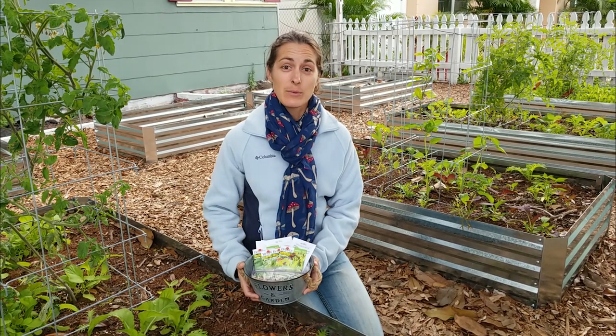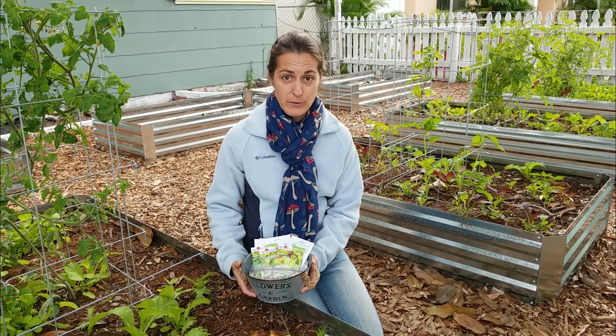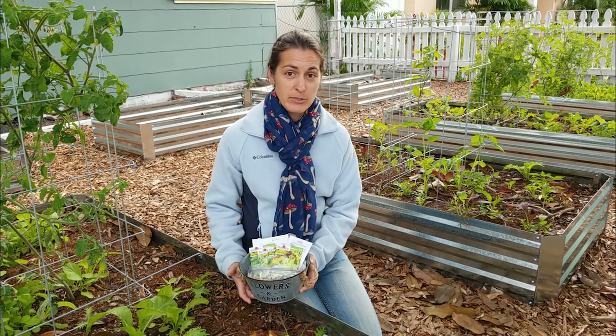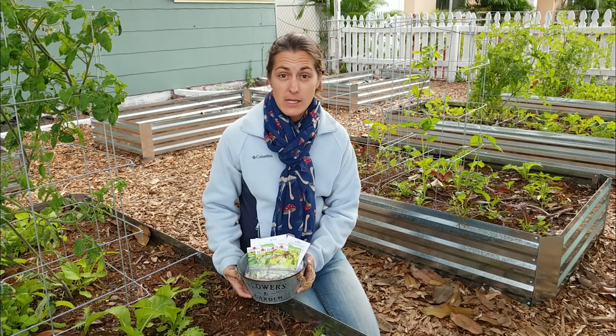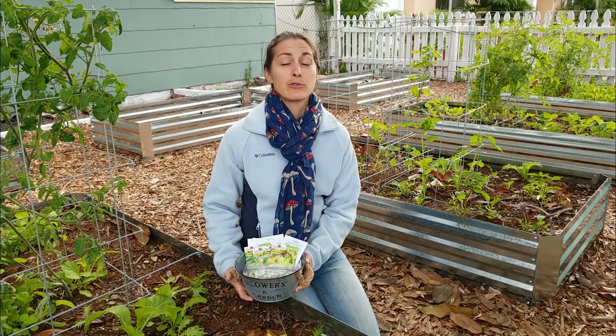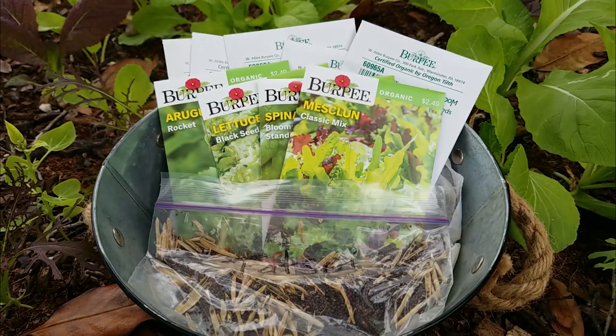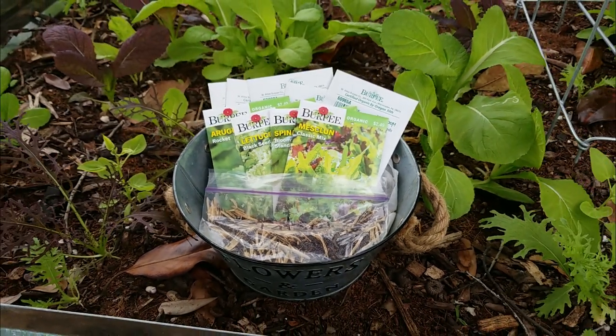Luckily, in wintertime — although you can grow leafy greens year round here in Florida — I do, and I'm able to provide my family with most if not all of our greens for the year. But winter is our prime time to grow leafy greens here. So we are going to do a quick rundown of my top 10 picks for leafy greens in your winter garden.